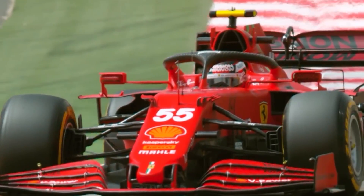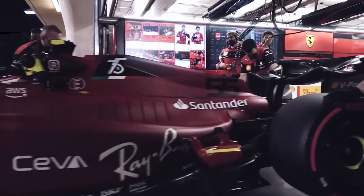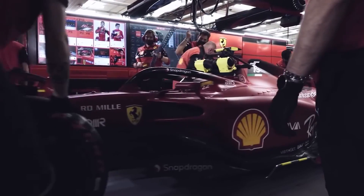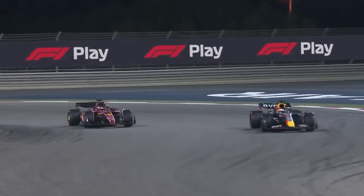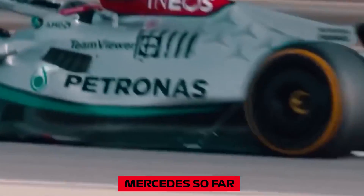Thanks to Ferrari's shock-absorbing floor mounts, they're able to run the car at the height they want to. This means the car can be running closer to what they think is the optimum setup. Don't think this means they don't need to fix the problem, because it still causes performance issues, but it isn't going to ruin their season in the same way it has Mercedes so far.